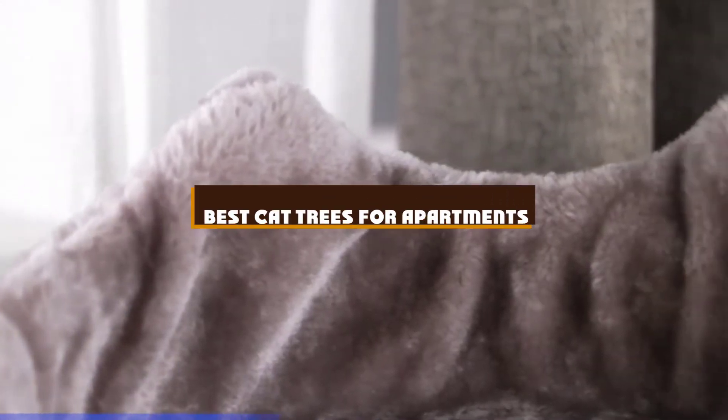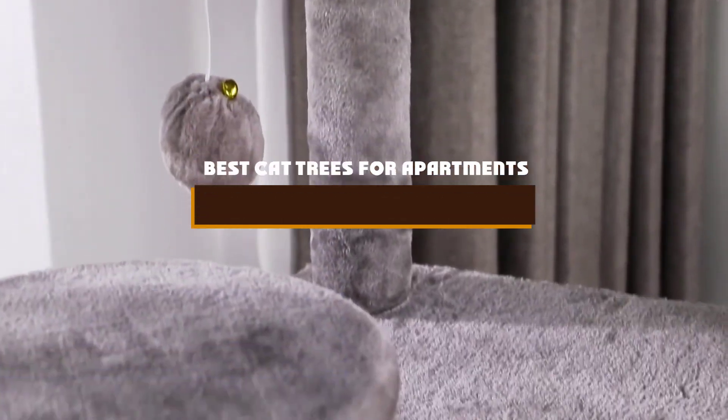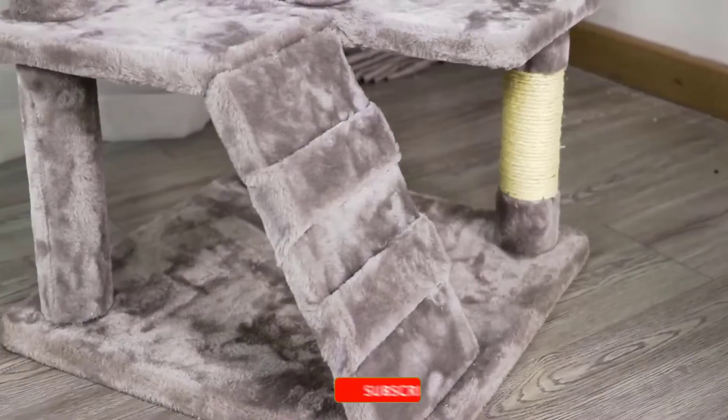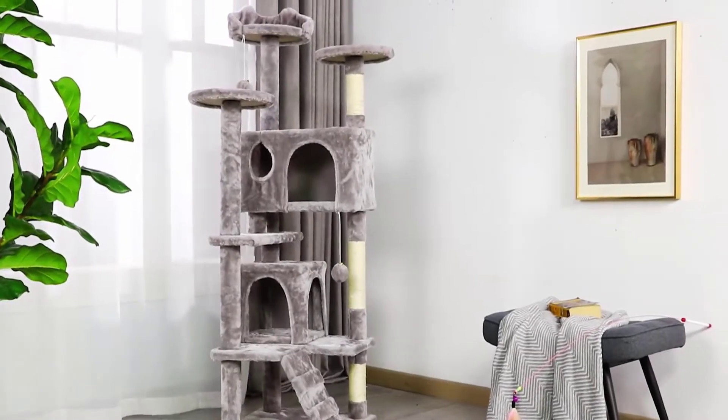If you're looking for the best cat trees for apartments, here's a list you must see. We made this list based on our personal preference and sorted it based on the features, prices, quality, durability, and reputation of the manufacturers and customer feedback. We've included options for every type of customer, so let's get started.